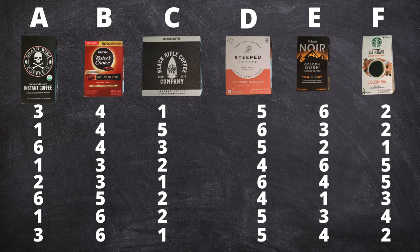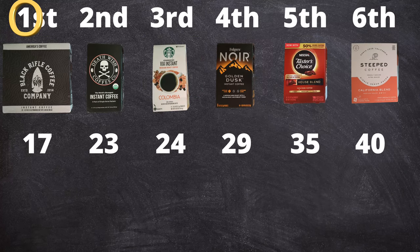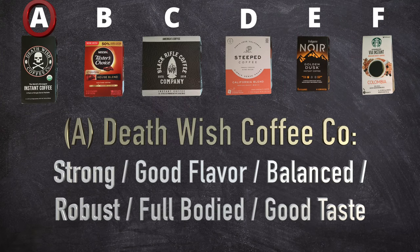Each person labeled the coffee number one for their favorite and number six for their least favorite. As one ranks the highest like a golf score, the lowest total score wins. Black Rifle Coffee came in first, followed by Death Wish Coffee. Starbucks came in third with Folgers coming in fourth, Taster's Choice in fifth, and the Steeped Coffee came in last. Here are some descriptions that people used to describe the coffees once they were done with the taste test.